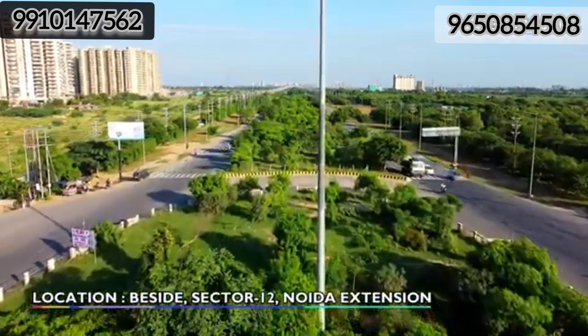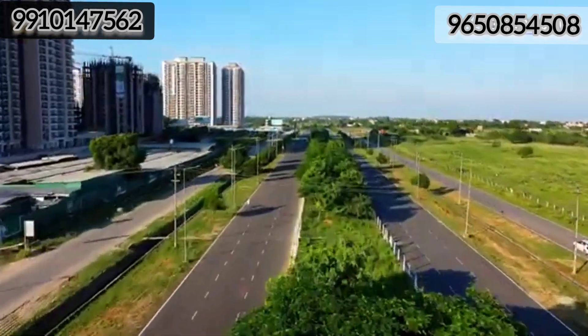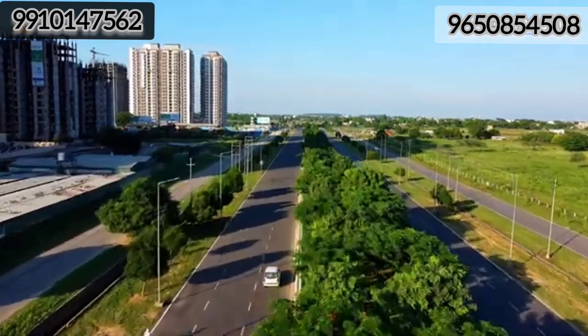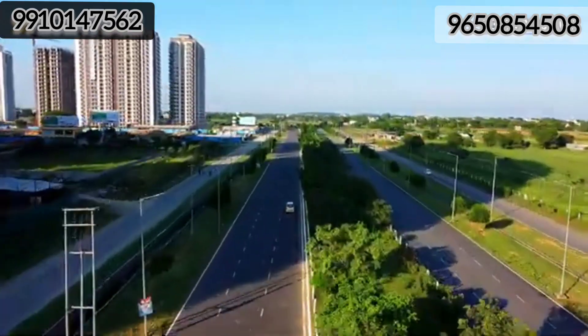If we talk about Satya Villas' location, it is beside sector 12 Noida extension. As you can see, you can take the T-point from Sinduja Green to Rajesh Pilot's T-point, covering that distance to the right. In the previous video, we showed you that particular location along with the construction.